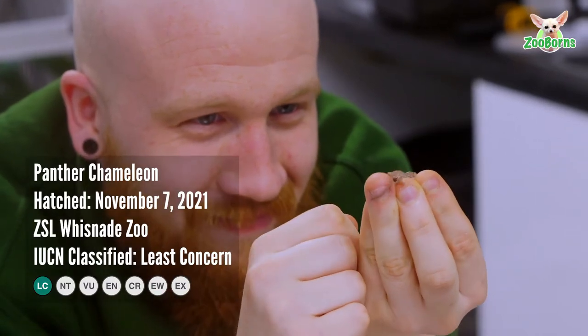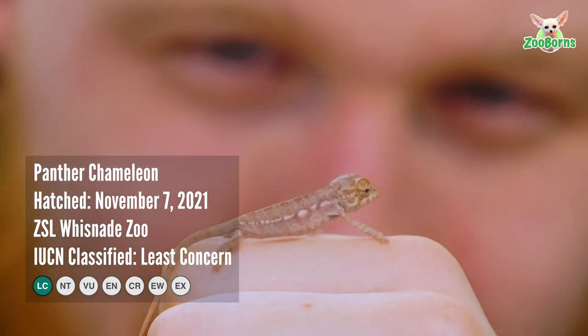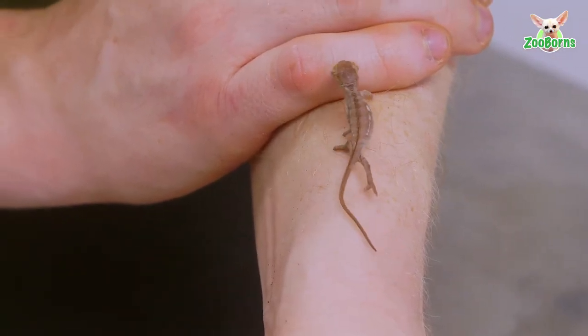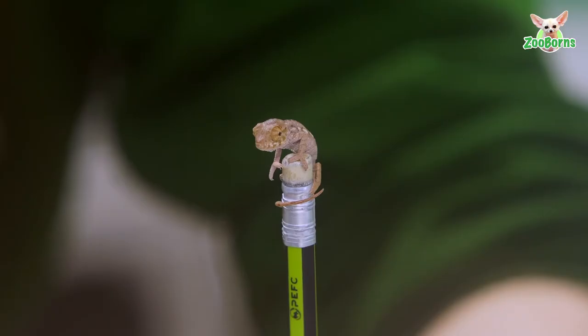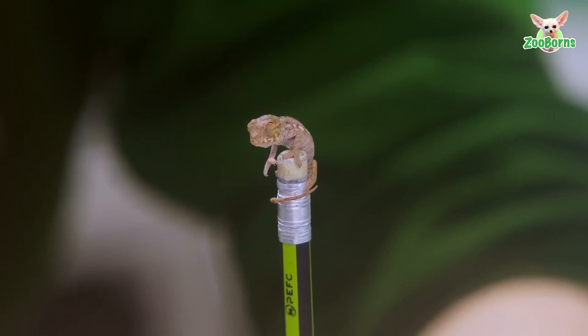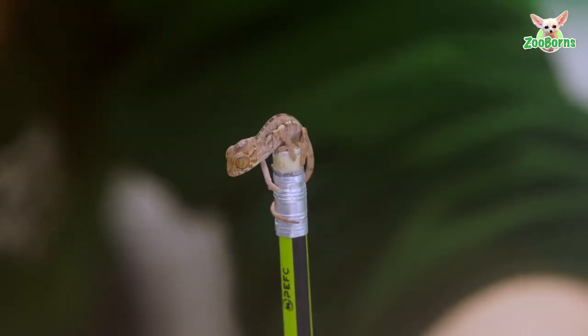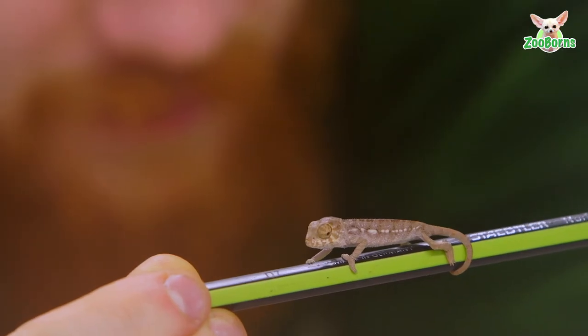A tiny panther chameleon has hatched at ZSL Whipsnade Zoo. The three centimeter long baby chameleon was photographed by keepers perching on pencils and scampering up a keeper's finger after it hatched from its egg on Sunday, November 7th.